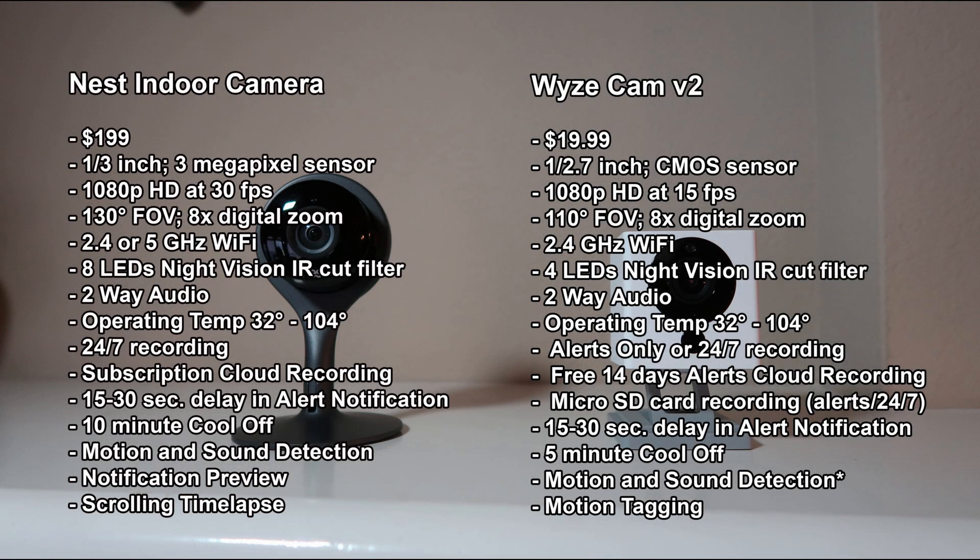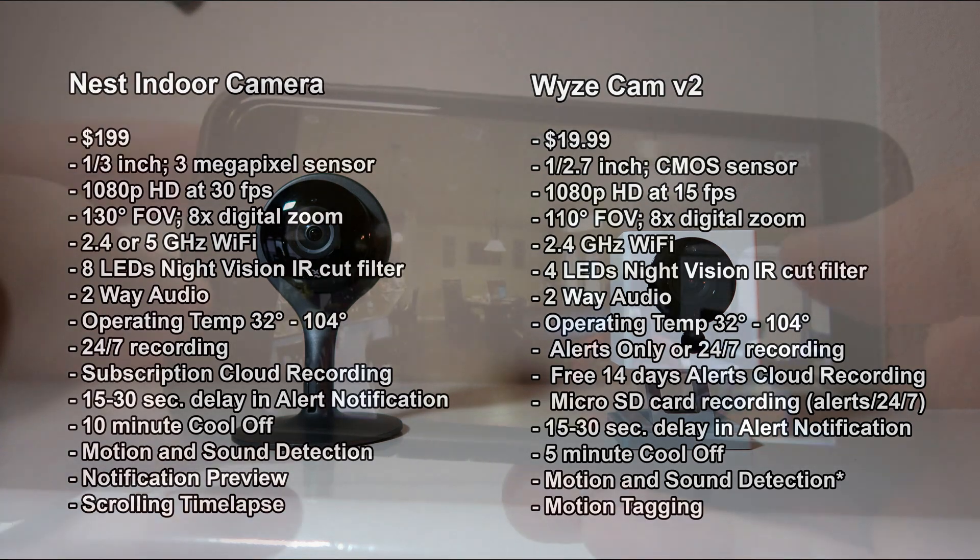Both cameras have two-way audio. The Nest has a chime that will alert the person on camera to get their attention. It also has an unconventional push-to-talk and push-again-to-cancel mic to listen. When I tested this feature with their outdoor cam months ago, I had issues with missing the first few words of the response. But testing it with the indoor cam, it worked pretty good.